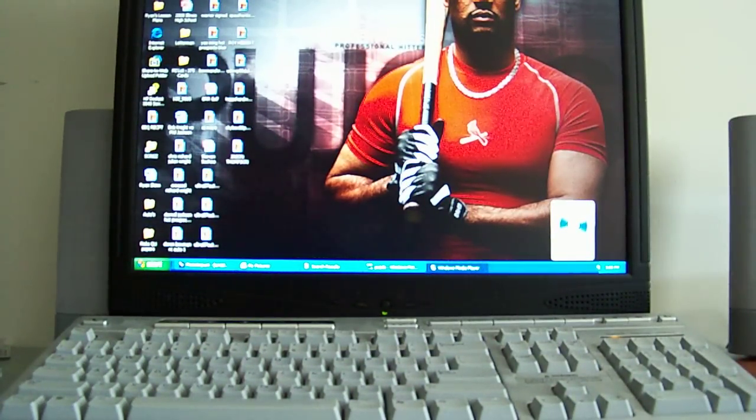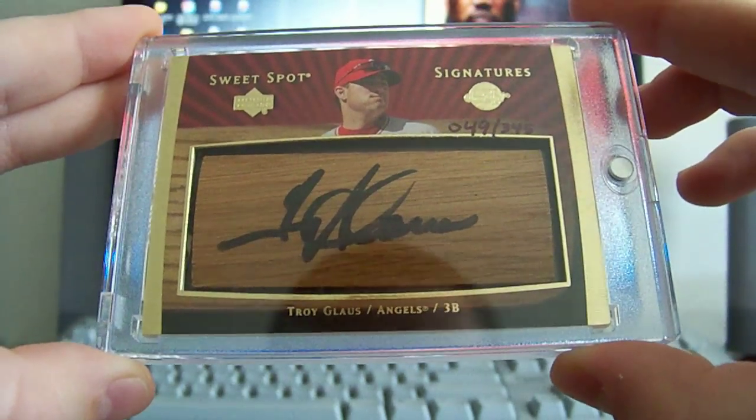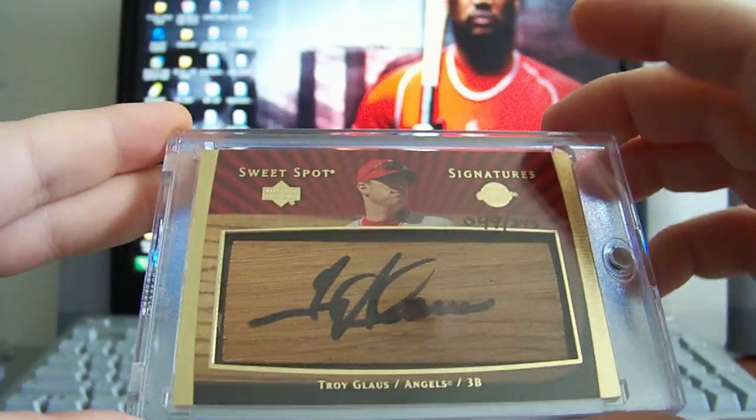Now I'll get into the cards. First I got a Troy Glaus autographed bat barrel, numbered 49 out of 345, so that's pretty sick with a sweet spot.